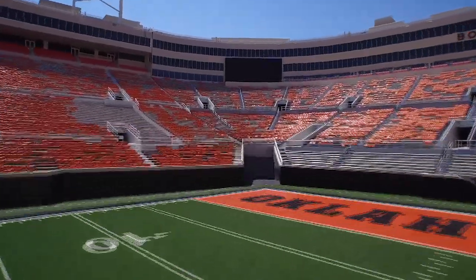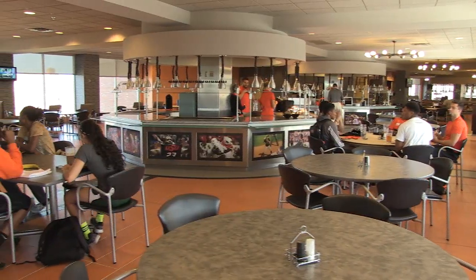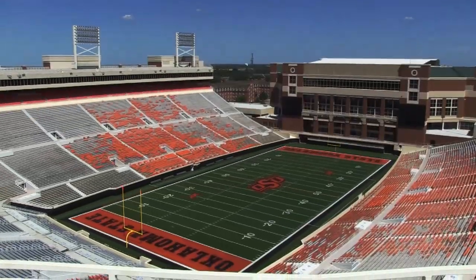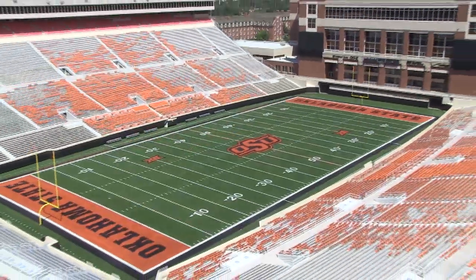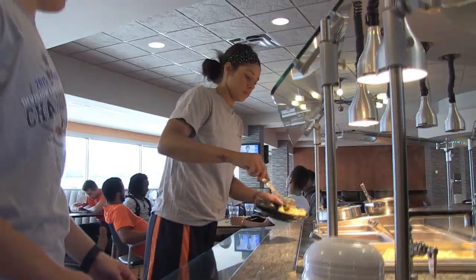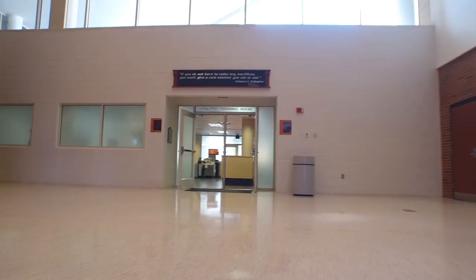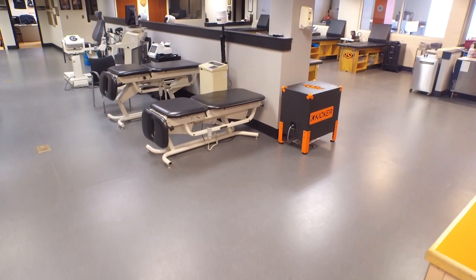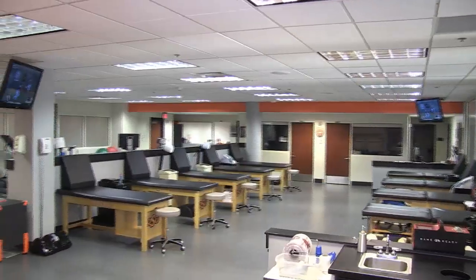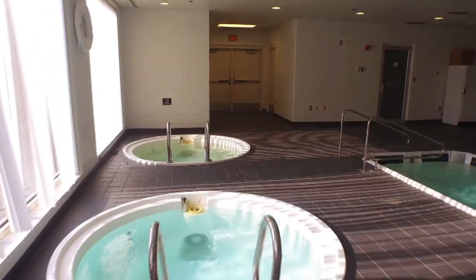Just to the west of Gallagher Arena is our training table. Our training table is over 10,000 square feet. On one side you can see Boone Pickens Stadium; on the other side you can see our beautiful campus. Our players eat breakfast there as well as dinner throughout the week. To the north of Gallagher Arena, about 15 steps away, is our athletic training facility. We have some of the top-notch facilities in the country when it comes to whirlpools and hydrotherapy.